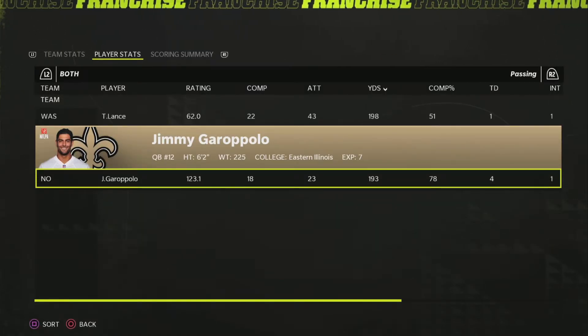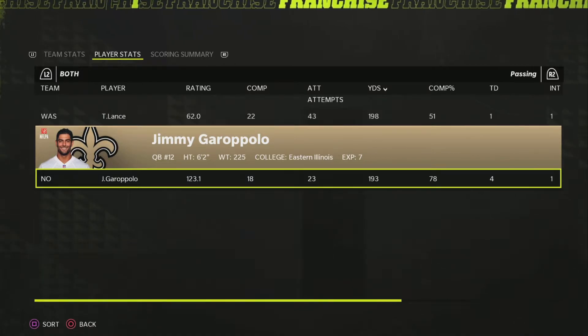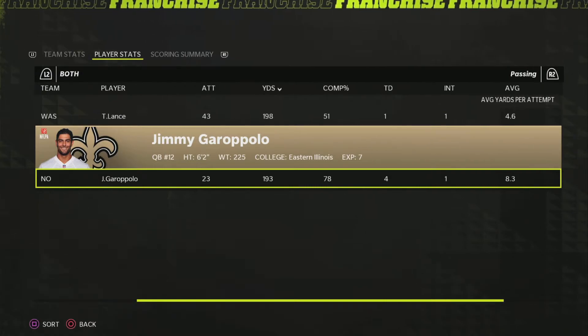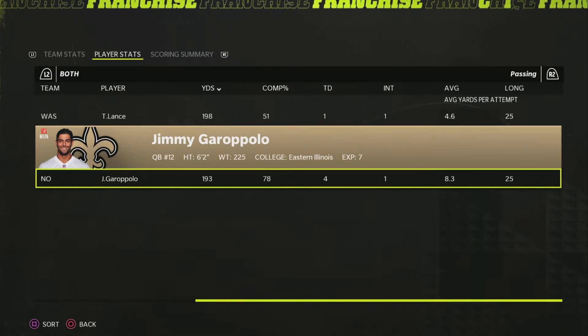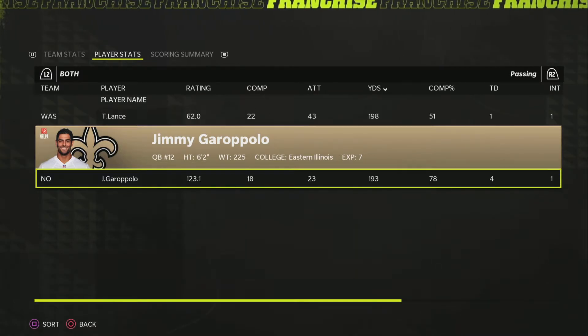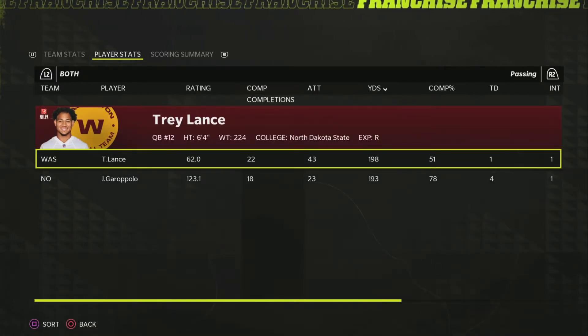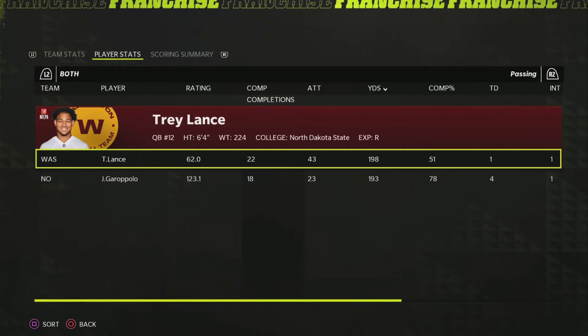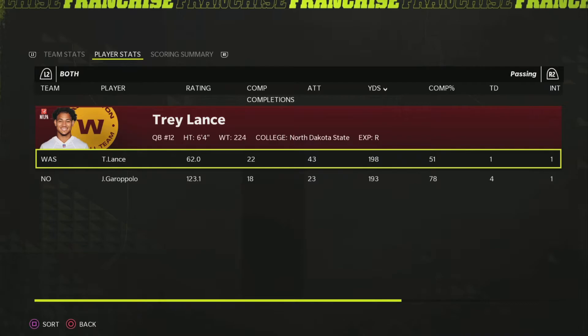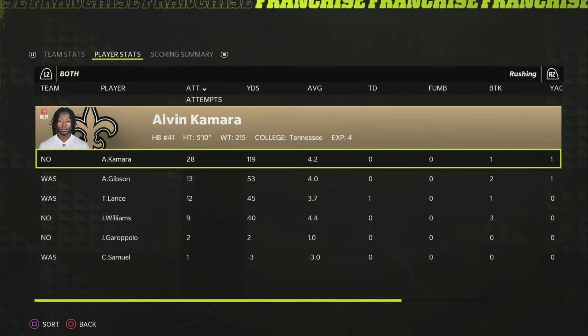Jimmy Garoppolo went 18 for 23 for 193 yards and four touchdowns. Did throw a pick, but with the longest pass being 25 yards, he'd definitely take that game — he had an awesome outing. Trey Lance had his first rookie game of the year; even as a rookie game, he only threw one pick and didn't lose the game as much as you'd expect. Kamara was back this week, more like two yards per carry but they leaned on him.